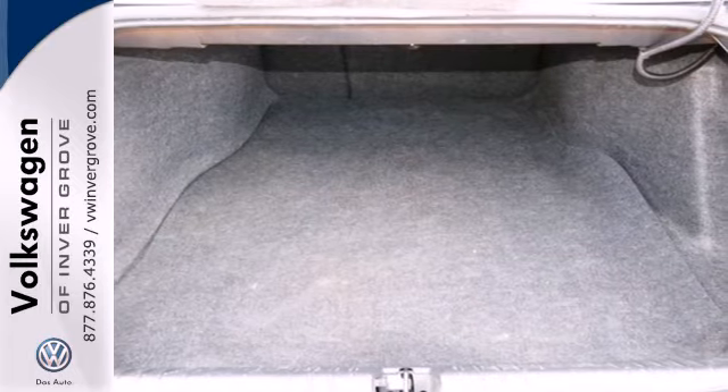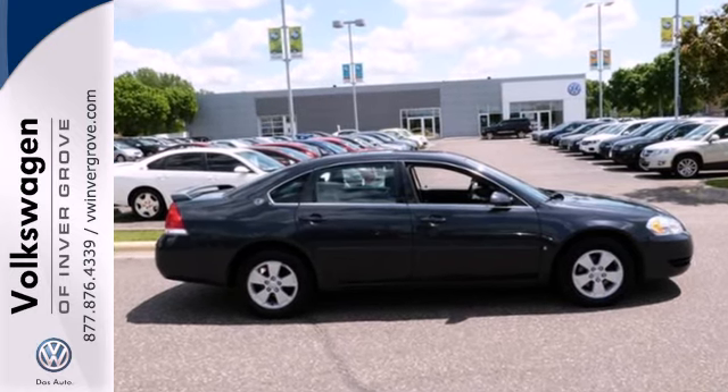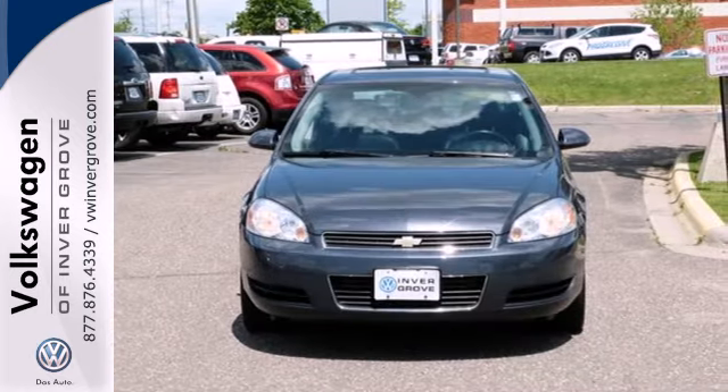This spacious Impala offers a level of comfort and convenience usually found only in much more expensive automobiles. Come in today and see it for yourself.